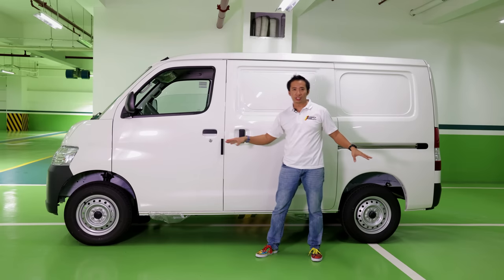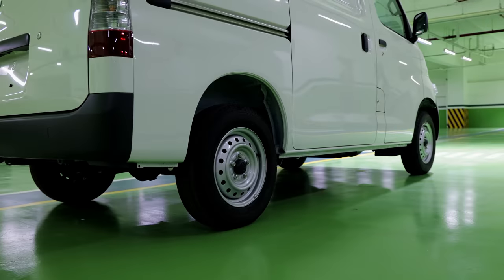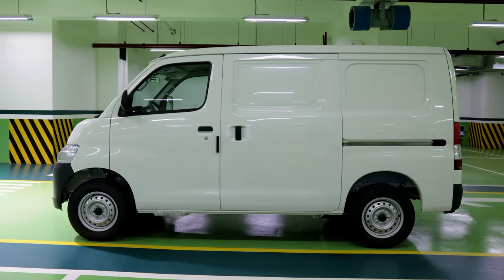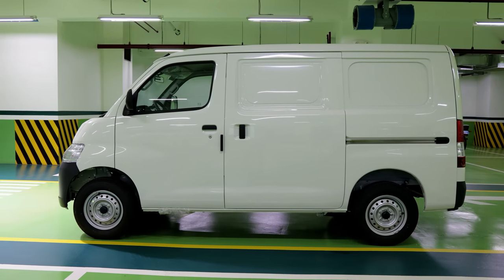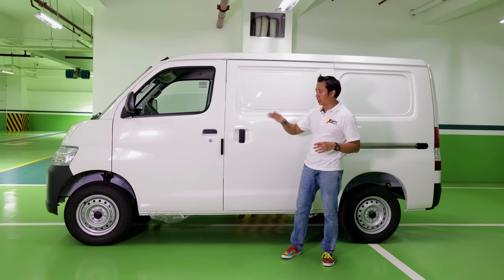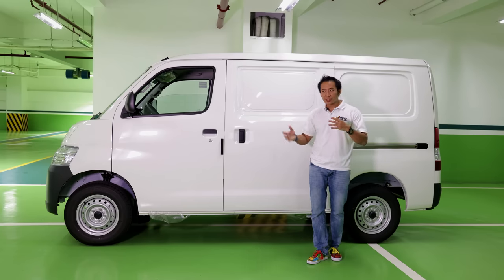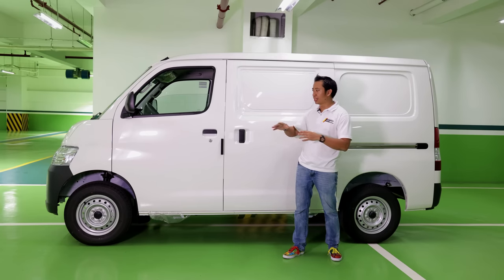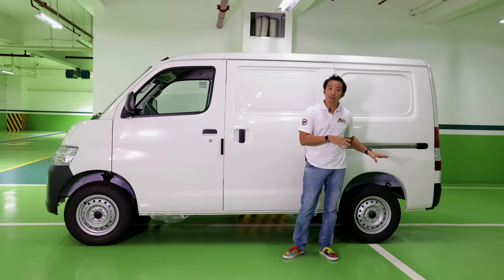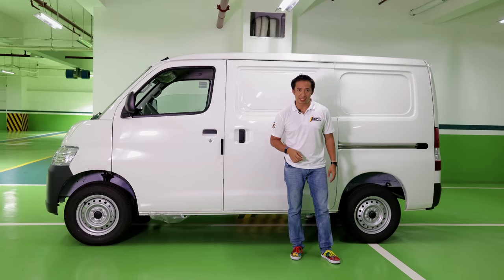When you turn your attention to the wheels and tires of the panel van, you'll see that it still has the same 14-inch steelies as the Lightace pickup, but the tires of the panel van are a little bit narrower. The braking duties are still handled by ventilated disc brakes up front and drums at the back. For the suspension, the Lightace panel van still rides on MacPherson struts for the front, but it has a 5-link coil spring for the rear instead of the leaf springs found in the Lightace pickup.